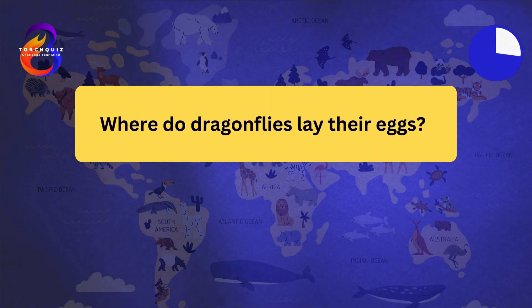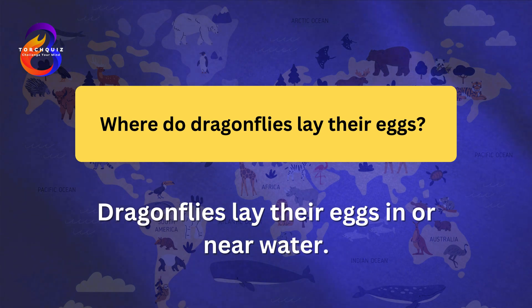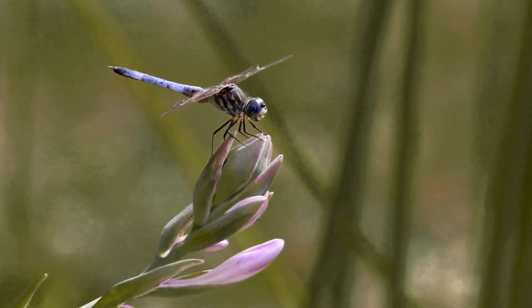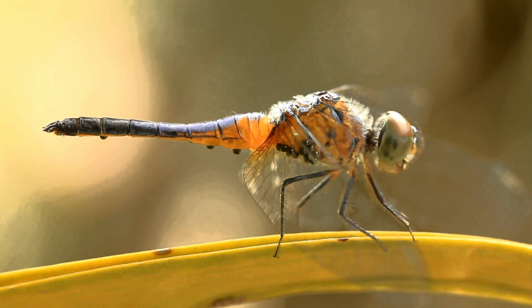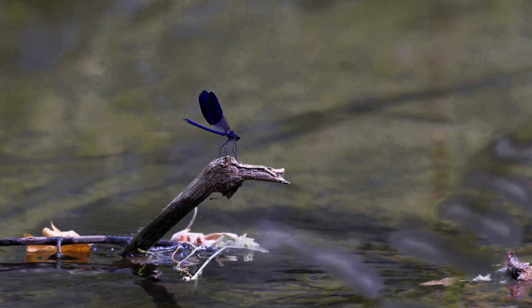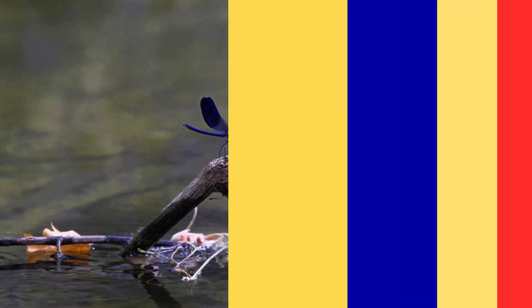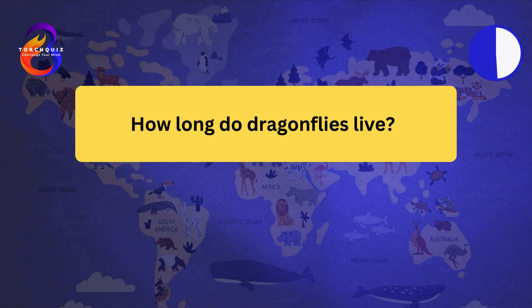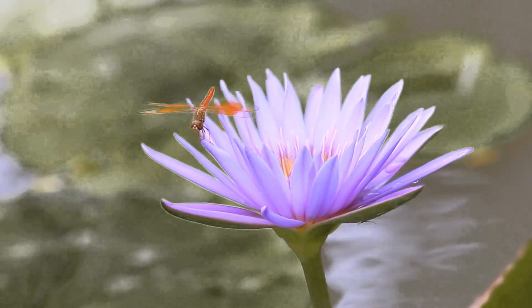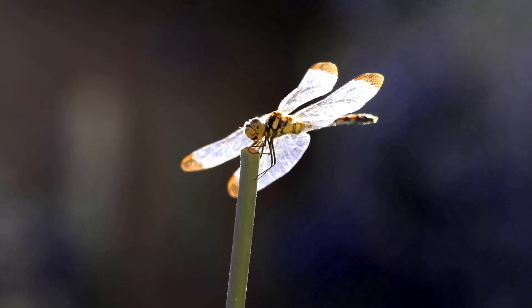Where do dragonflies lay their eggs? Dragonflies lay their eggs in or near water. The eggs hatch into aquatic larvae, known as nymphs. Dragonfly nymphs live in water for several months to years before emerging as adults. They undergo a transformation called metamorphosis to become winged adults. Nymphs are also predators, feeding on small aquatic organisms. Most adult dragonflies live for only a few weeks to a few months, however their nymph stage can last up to several years. The entire life cycle from egg to adult can span anywhere from six months to several years, depending on the species.